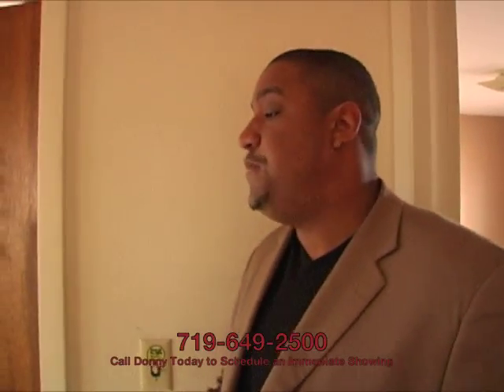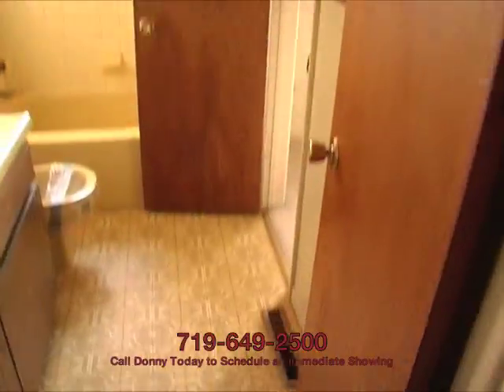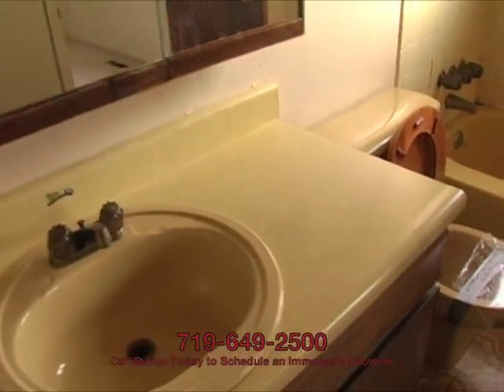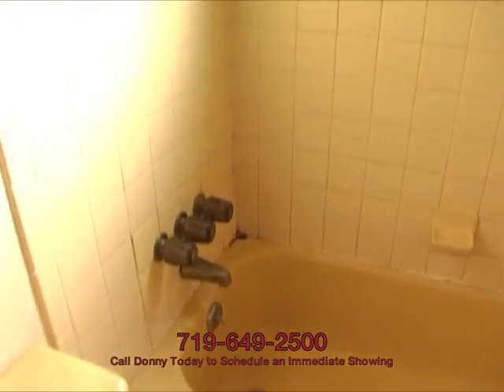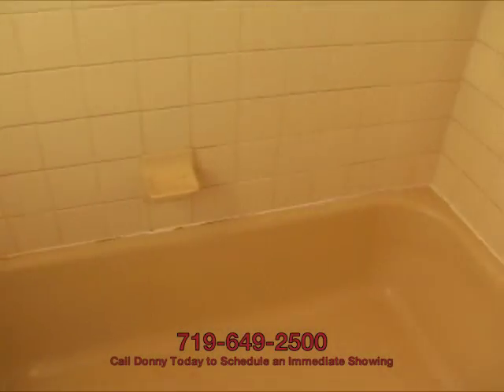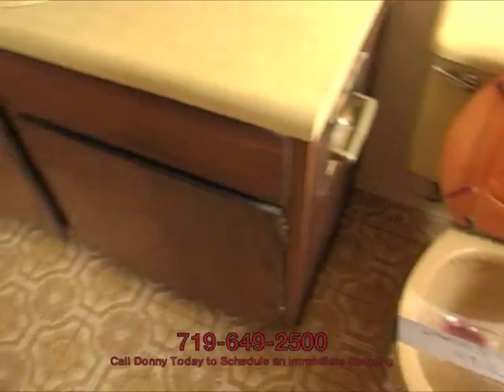We have the bedrooms back here. First and foremost, you're going to notice the bathroom, which has a great yellow theme going from the 70s. Very dated, but nothing that I can't paint, and some basic updating can't fix. I would definitely replace the tile on the surround, probably replace the vanity and the toilet, things like that. Some updating to do, but tons of equity to do it with.